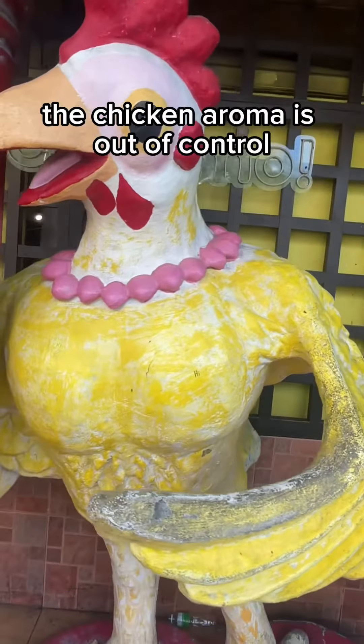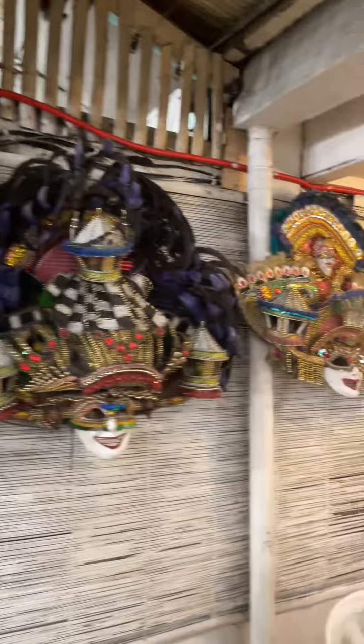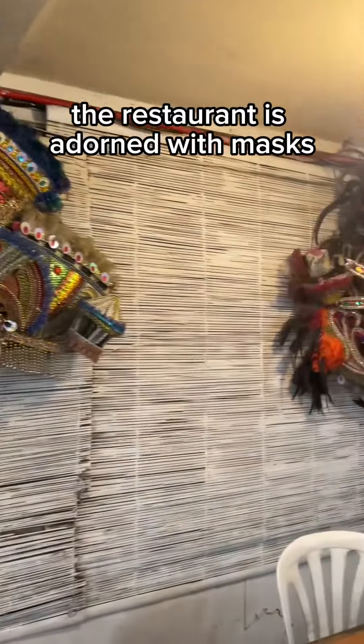Once you walk into the restaurant, the chicken aroma is out of control. The restaurant is adorned with masks from the winners of the Maskara Festival that occurs every October.